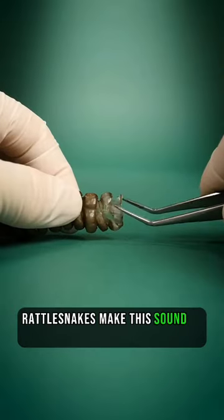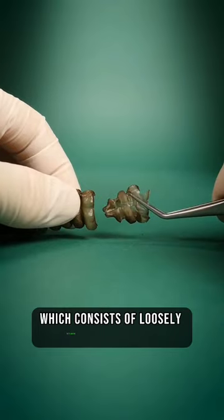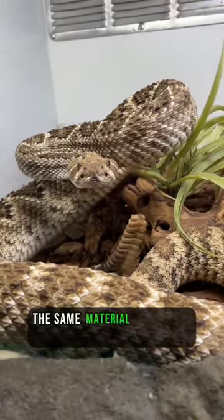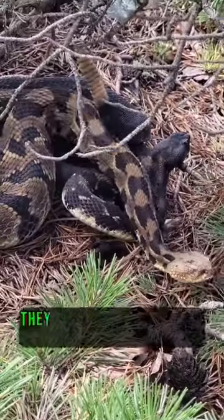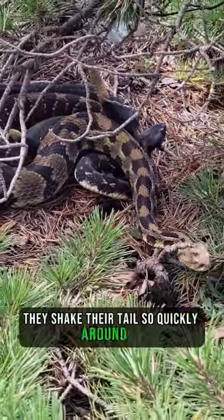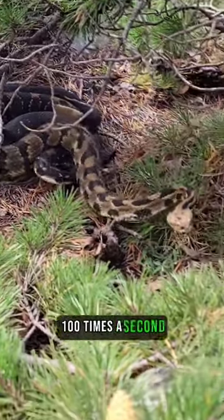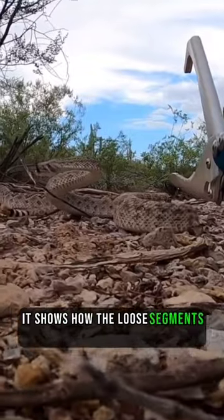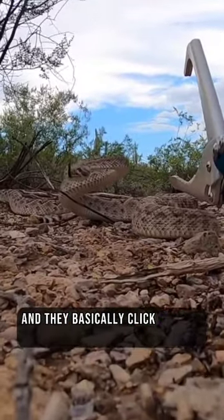Rattlesnakes make this sound by shaking the tip of their tail, which consists of loosely interlocking segments that are hooked together, made out of keratin — the same material that your fingernails are made of. They shake their tail so quickly, around 50 to 100 times a second. That's why it looks like a blur. But when you slow it down, it shows how the loose segments move and they basically click against each other.